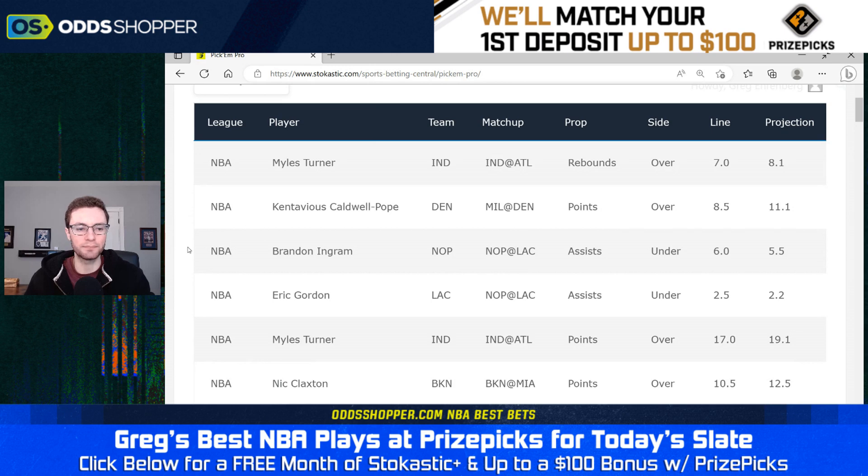The next one: Brandon Ingram, under six assists. We've seen Ingram recently — last game was actually a career-high, 10 assists. His assist numbers have been up as of late, but that also means we've got an inflated assist prop here. The number is six, but he only averages 5.2 for the season. The matchup against the Clippers, even with Paul George out, isn't an ideal one — Kawhi Leonard should be guarding Ingram for a lot of the game, limiting his counting stats. It's also a pivotal game for playoff seeding. I like Brandon Ingram under six assists — projected at 5.5 — though I like the Turner and KCP props a little bit more.